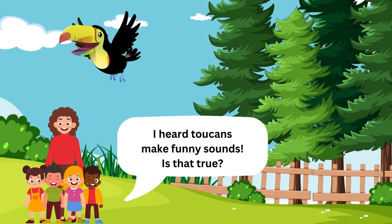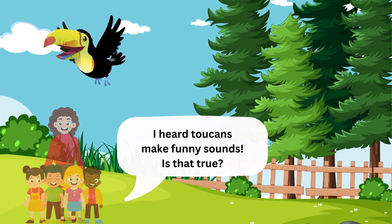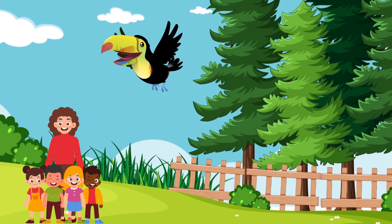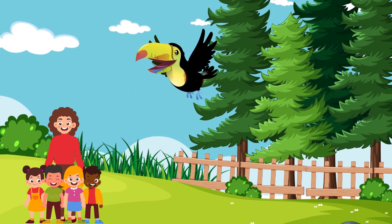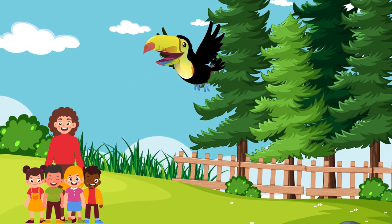I heard toucans make funny sounds. Is that true? Yes, it is. Toucans make all sorts of sounds, like croaks and rattles. It's their way of talking to each other and saying, "Hey, I'm here!"